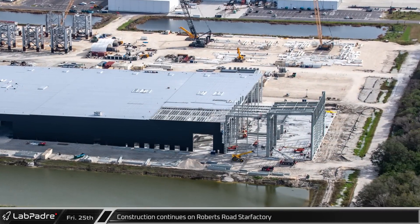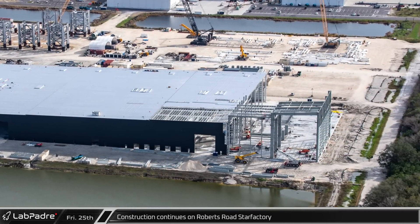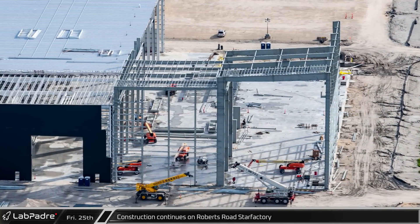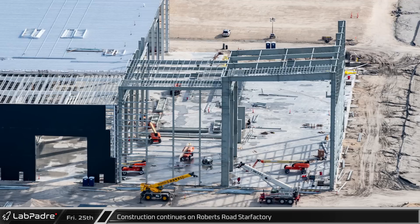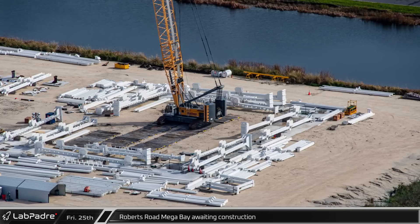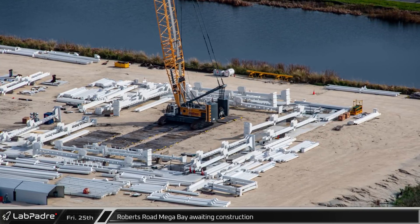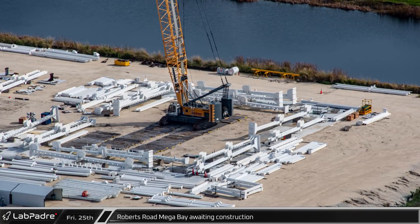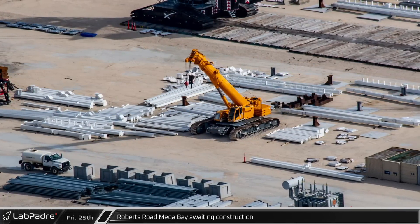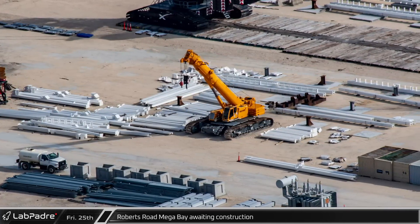Just south on Roberts Road, progress continues on the Star Factory. The steel for the final segments of the building, which are taller and allow for nosecone construction, is being installed, while the roof installation is falling close behind the steel. Unfortunately, we still have not seen any progress on the construction of the first of the Roberts Road megabays. The steel for the building remains staged around the area, but cranes still have not started installing any of it.